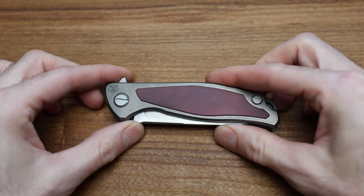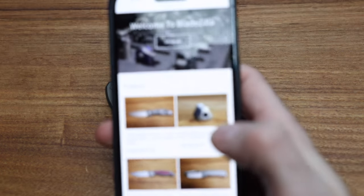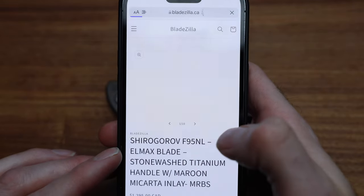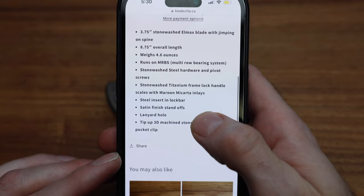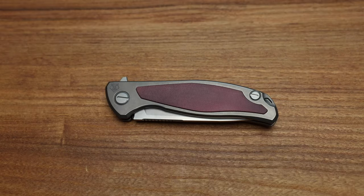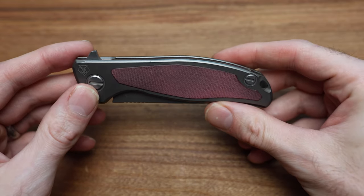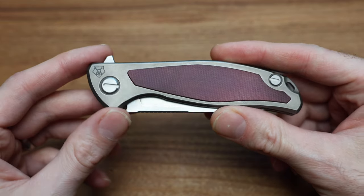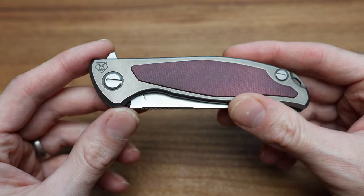Just a reminder for those who don't know, I sell a lot of these knives on bladezilla.ca — my website. I'm in Canada and I have a lot of these, including this knife right here, in stock ready to go to your door. It baffles me how people still ask what the website is — it's in every single video's description, it's my username, my Instagram, my TikTok.